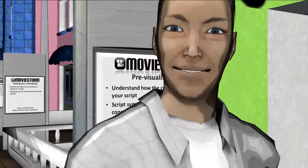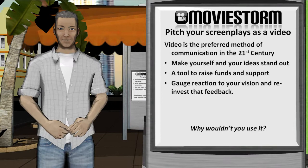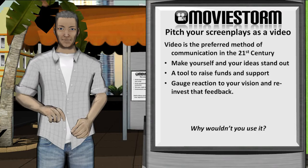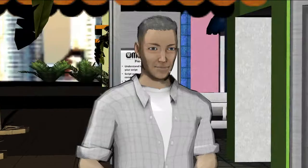Video is the preferred method of communication in the 21st century — that's great news for filmmakers. It is now commonly used in business, education or just for fun to get a message across. And just like word processing and music before it, given accessible tools at the right price, the masses are making it their own. With the financial constraints removed from previsualising your screenplay, you now have a tool that can make you and your ideas stand out.